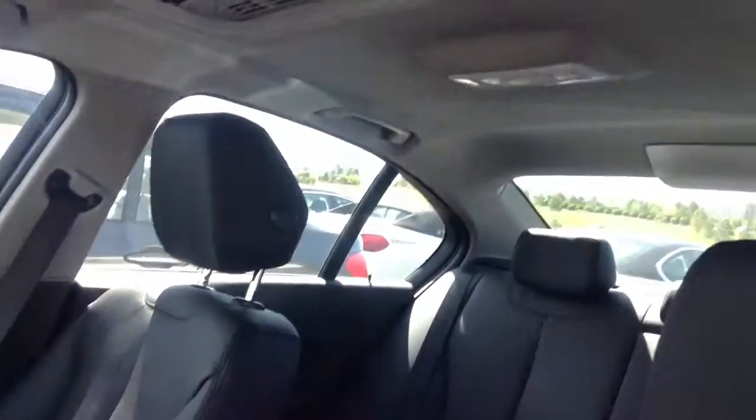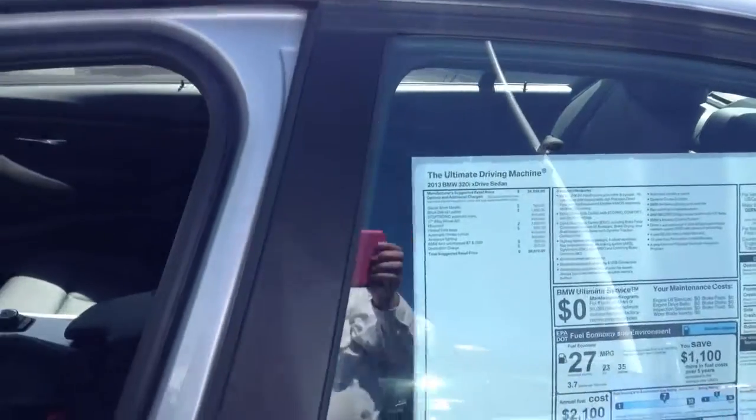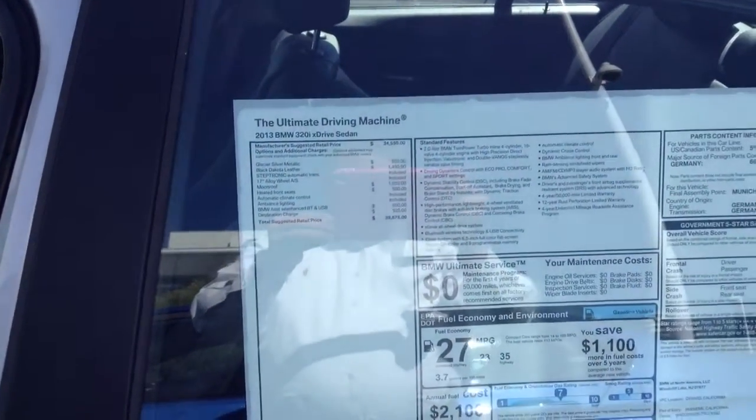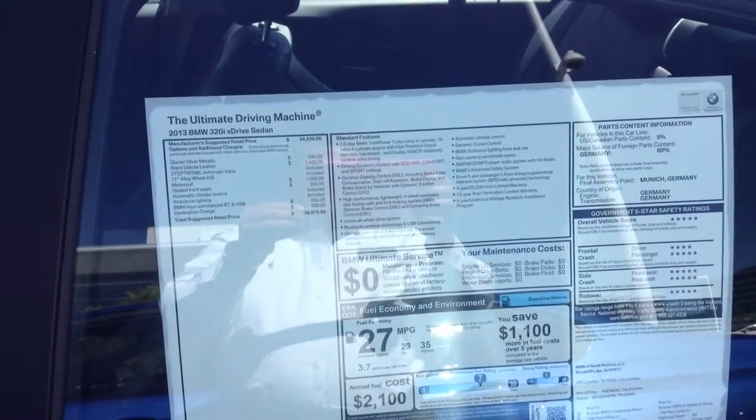So, there are some options that are definitely available on it, but hopefully that gives you a good idea of the 320. I can be reached at 303-730-1300.